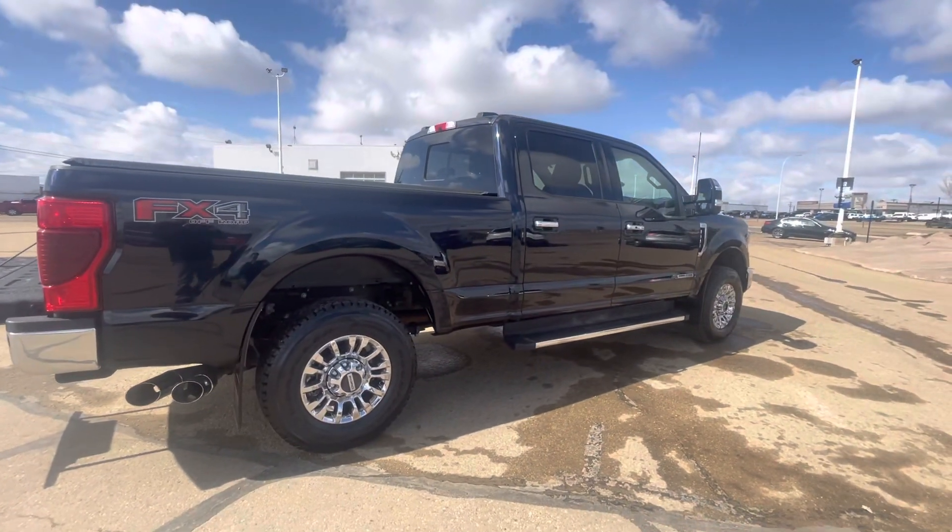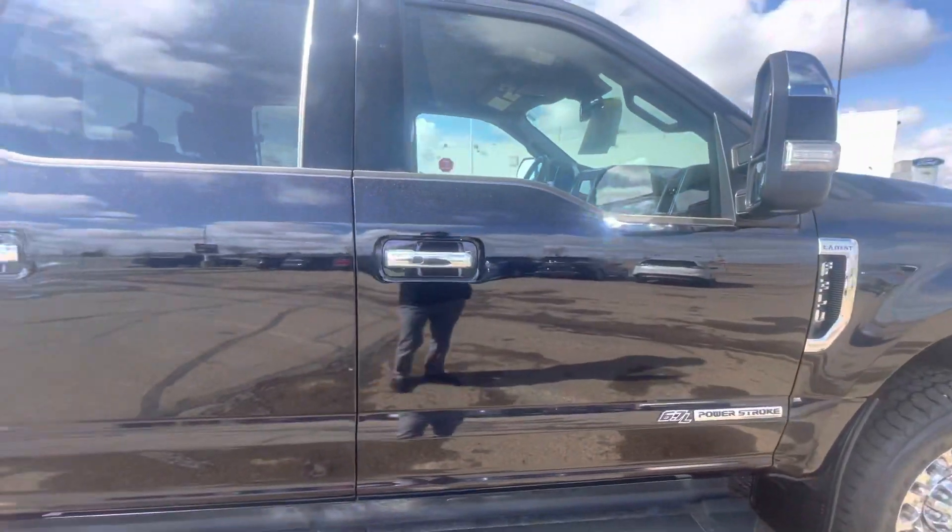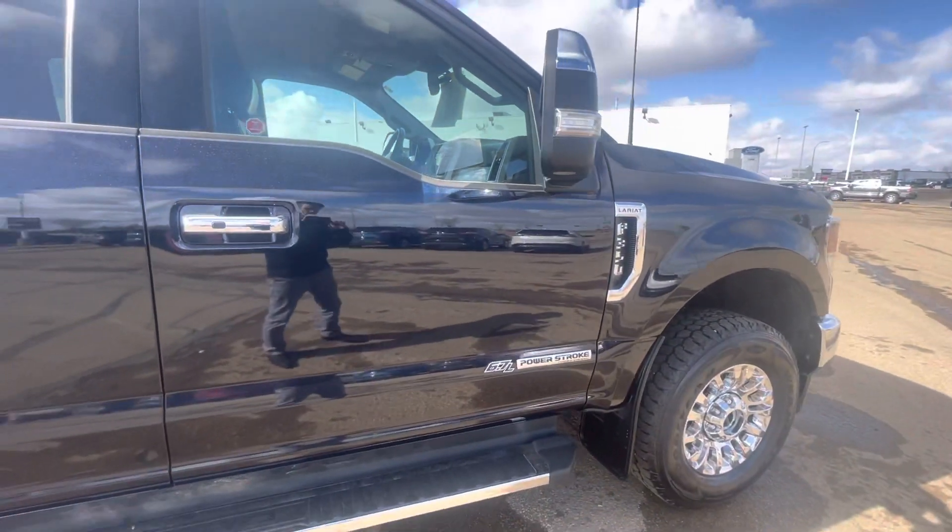Coming around to the other side, looks a lot like the other side of the vehicle, minus the steering wheel. Hold on a quick second and I'll hop on inside.